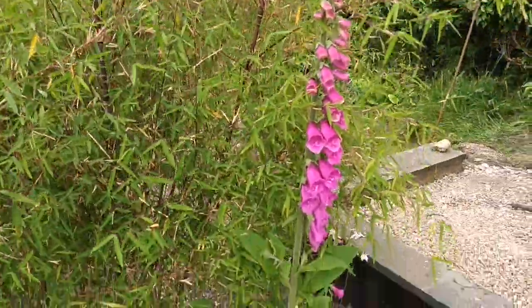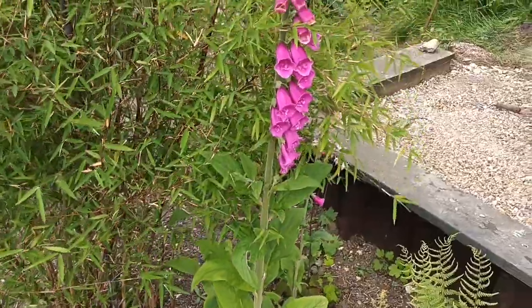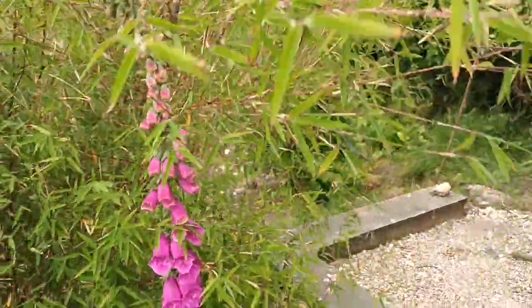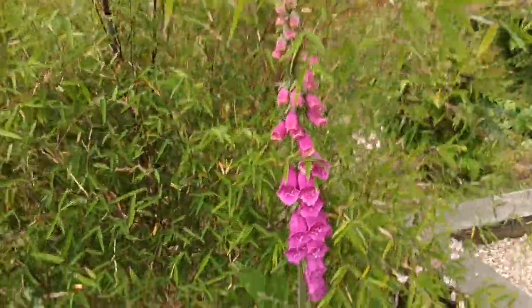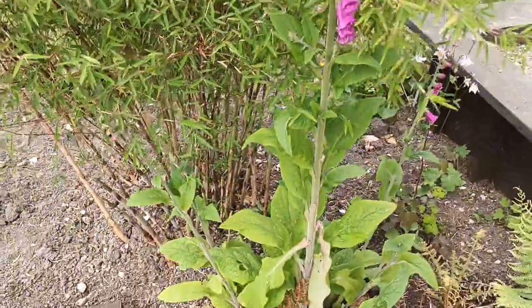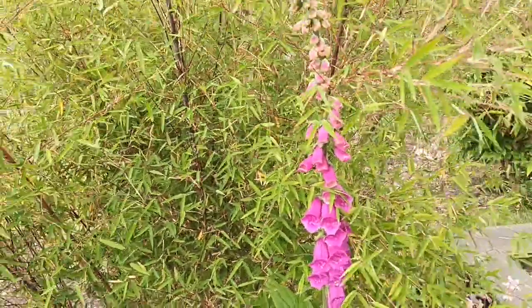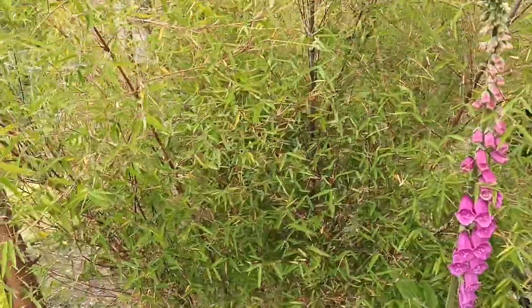This is Digitalis purpurea, and that's about the deepest one I've got in this garden. Not far from it I've got a white one, so Digitalis purpurea, irrespective of its name, produces both purple and white flowers and all the colors and shades in between.